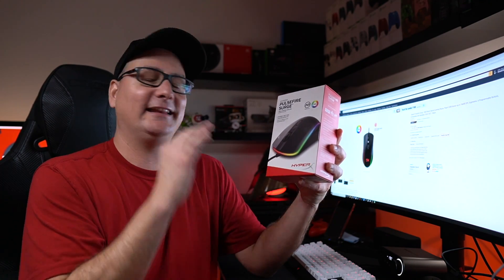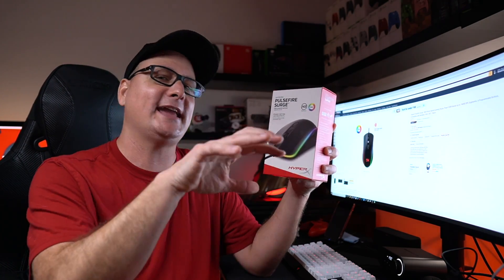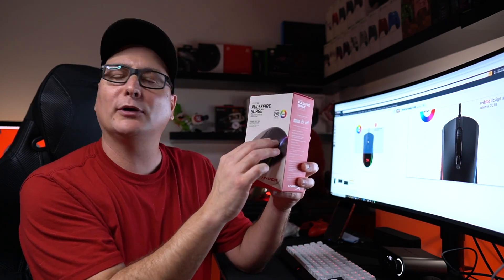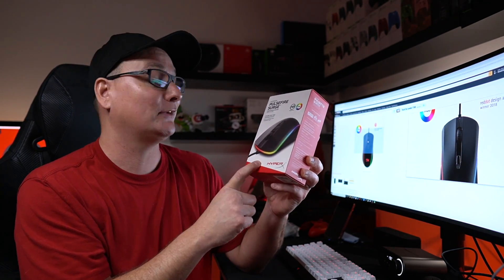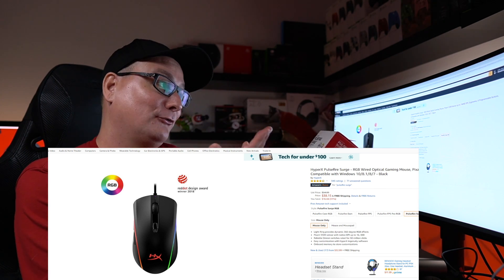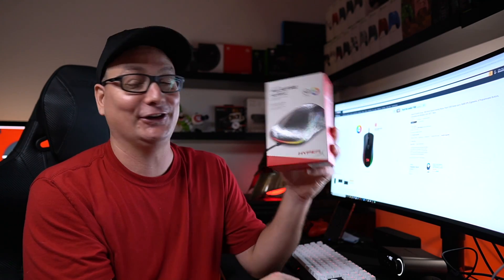Coming up next we have the HyperX Pulsefire Surge. We just did two ergonomic shaped mice — now we're getting into that ambidextrous shape, and this thing is an absolute gem. Some of the best RGB on a mouse I've ever seen. It's a bit smaller but fits big hands as well. The only downside I noticed is the back hump caught into the back of my hand just a little, so if you have medium to small hands it'd be absolutely perfect. Coming in at only $38 — regular MSRP $55. I wouldn't be shocked if this drops to $29, and when it does, scoop it up right away.